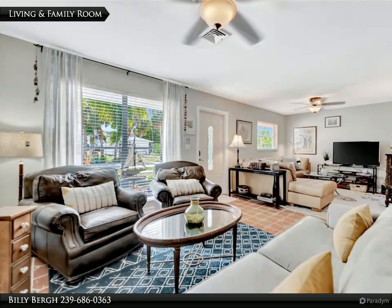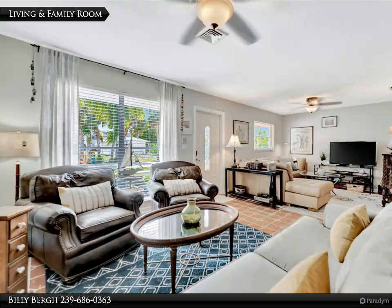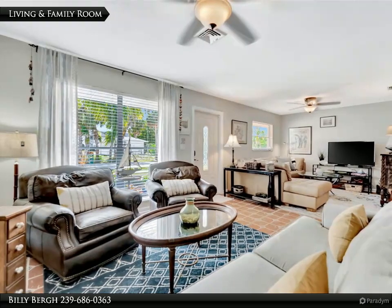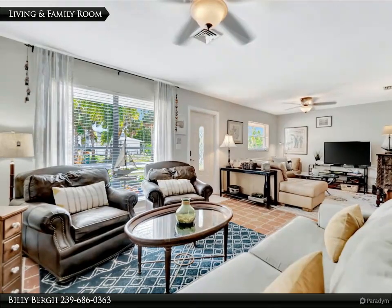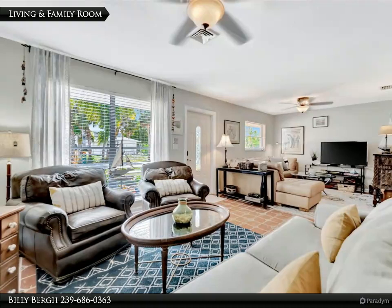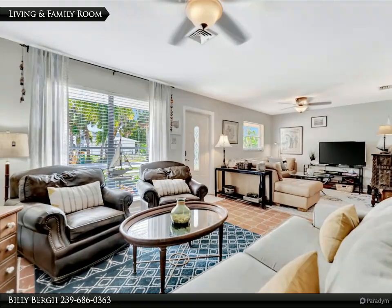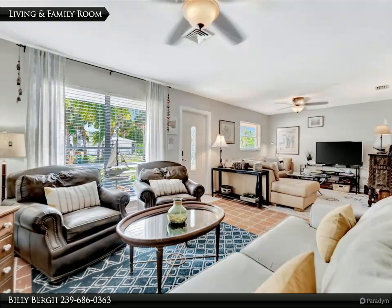Ensuring endless nautical adventures right from your doorstep, this coveted location offers peace and convenience. Located on a serene cul-de-sac near the Charlotte Harbor Yacht Club, this property affords a unique blend of tranquility and convenience. Revel in the close-knit community feel while enjoying swift access to Punta Gorda's historical allure, bustling shops, and exquisite dining.